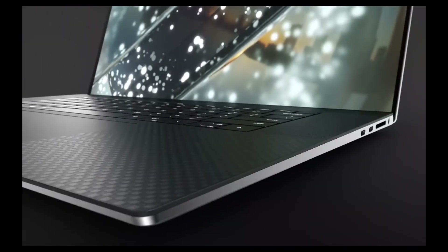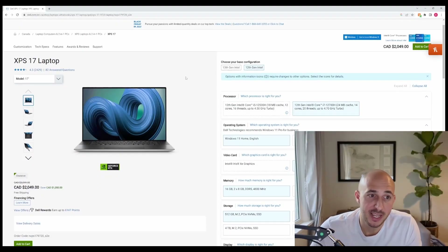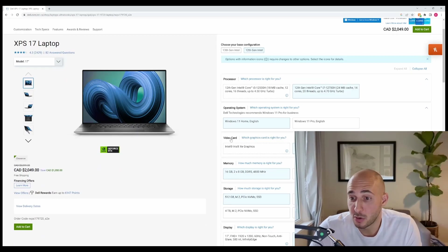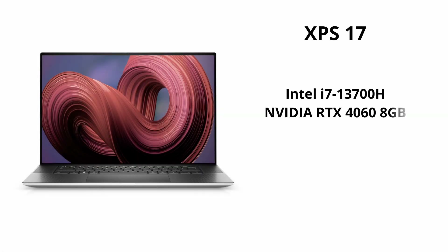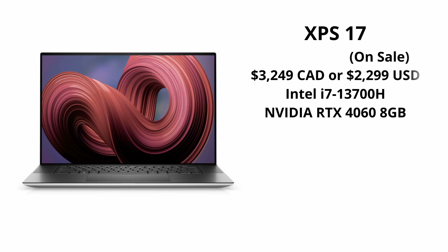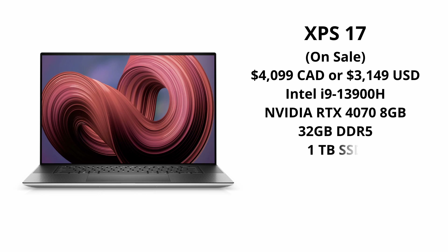If you're a business professional or a student who doesn't need to be a power user, the XPS 15 could be great. If we bump up to the XPS 17-inch, the video card runs at 60 watts. You can get one with an i7 and a 4060 for over $3,000 Canadian or about $2,700 American, or for about $4,700 Canadian — currently on sale for $3,150 American — you can get the Core i9-13900H, an RTX 4070, 32GB of RAM, a terabyte of storage, and a nice 4K display.